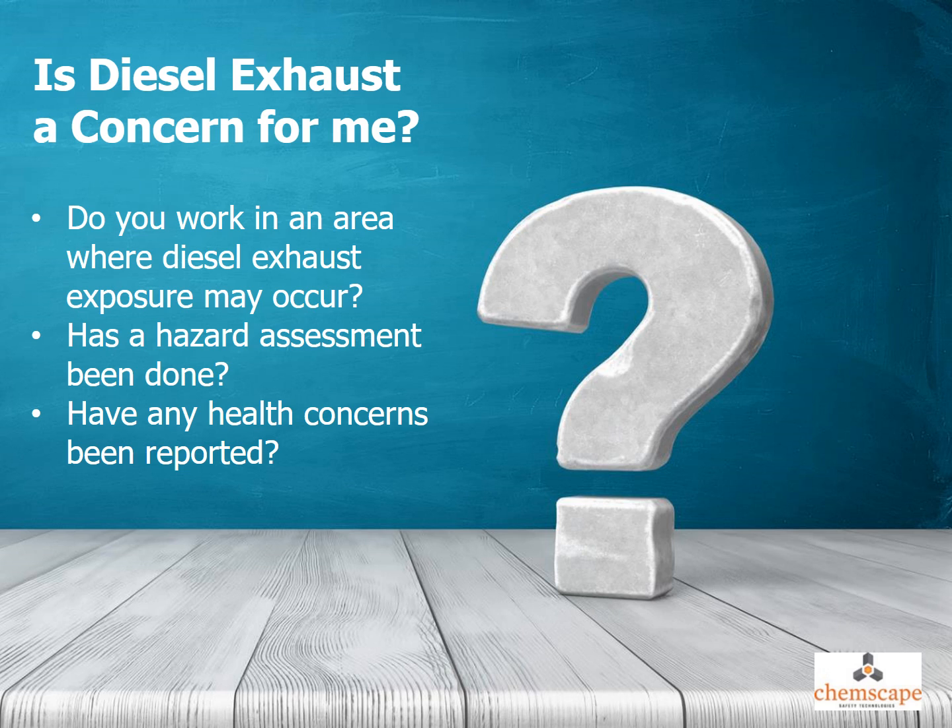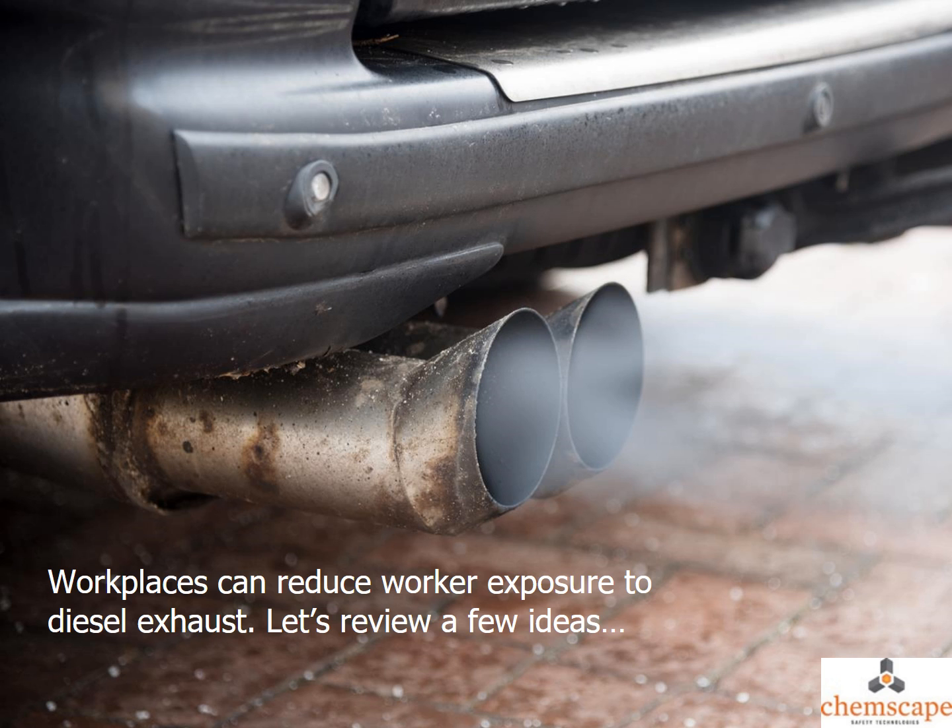If you work in an area where you are exposed to diesel exhaust, see if a hazard assessment has been done or if any health concerns have been reported. Workplaces can reduce worker exposure to diesel exhaust — let's review a few ideas.